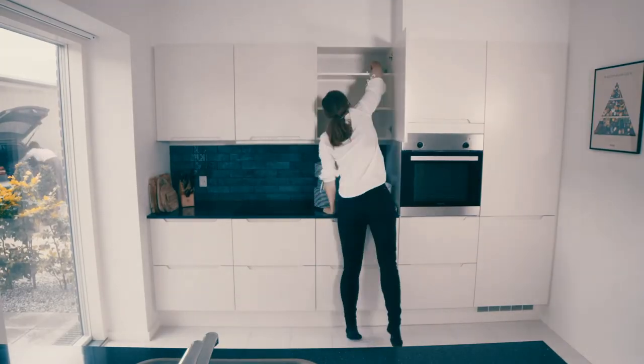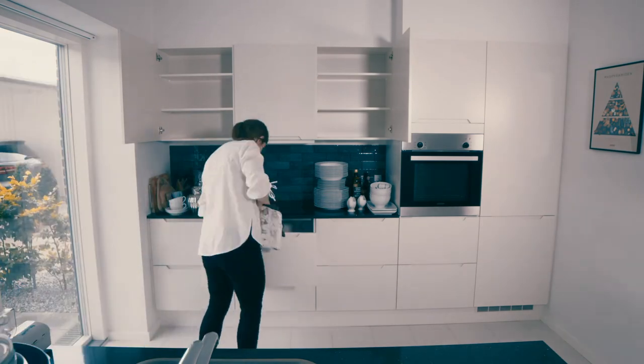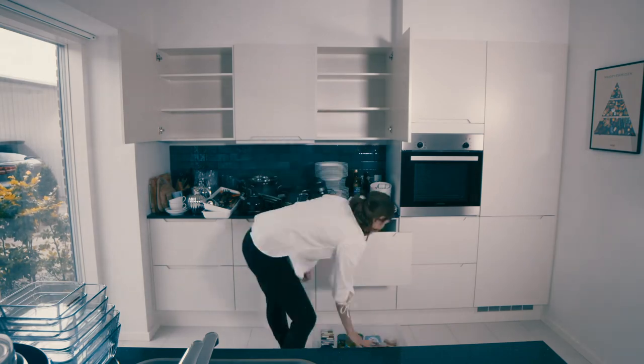You must empty your kitchen cabinets and drawers completely of foodstuffs and kitchen utensils before we arrive. Items can be placed on the kitchen or dining room table and put back in the cupboards after the treatment.